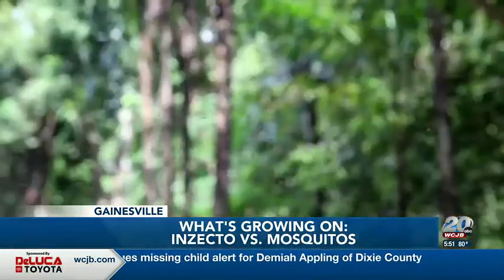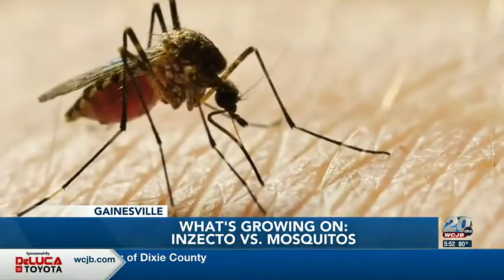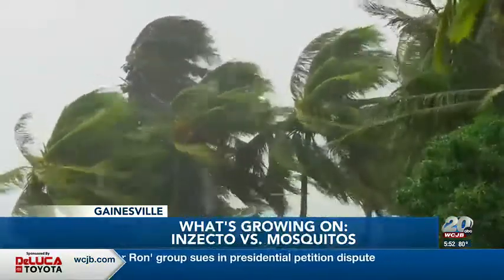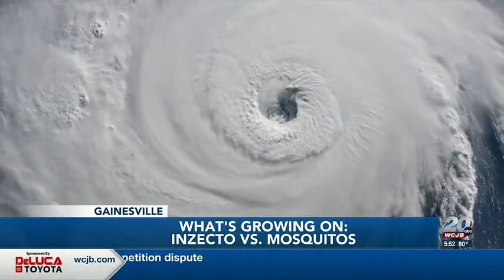All mosquito larvae are killed by the microdose coating of insecticides when female mosquitoes enter the trap to lay their eggs. This week, Insecto donated 100,000 traps to communities struggling with large mosquito populations as a result of the floodwaters left behind by Hurricane Ian's rain and storm surge.